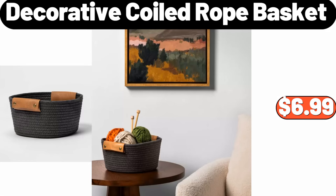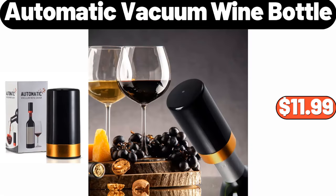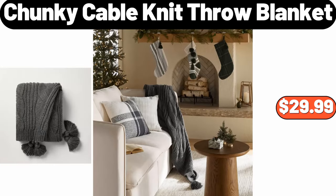Decorative Coiled Rope Basket, $6.99. Automatic Vacuum Wine Bottle, $11.99.